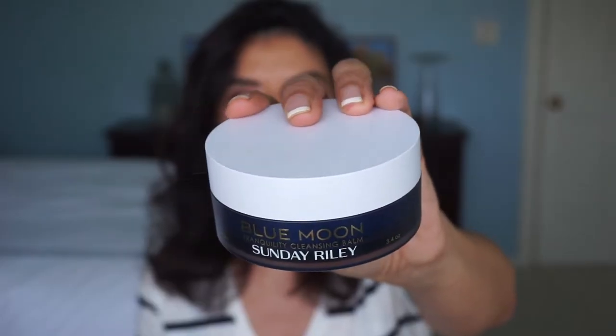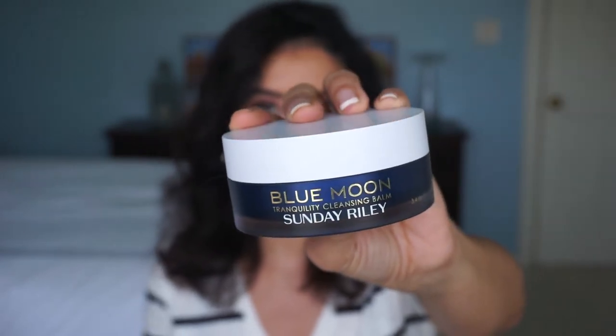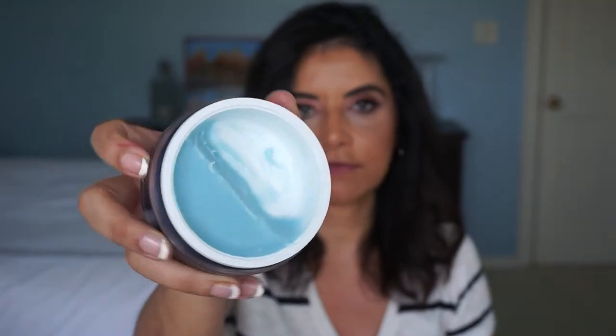The next item is by Sunday Riley — it is the Blue Moon Tranquility Cleansing Balm. As you can see, I've finished about half of it already. It smells so good; you can smell the blue tansy in it. When I finished my Eve Lom Cleansing Balm — that'll be in my empties video coming up next — I bought this one during the Sephora VIB sale. You get 3.5 ounces and it sells for $50; I bought it for $40 on sale.